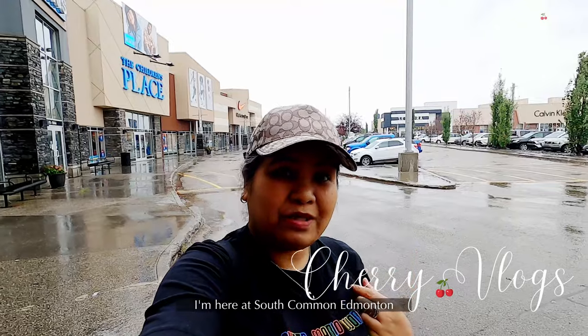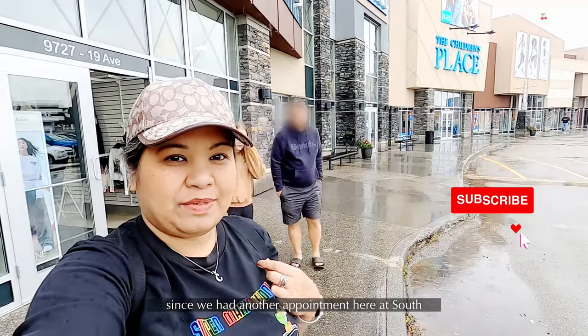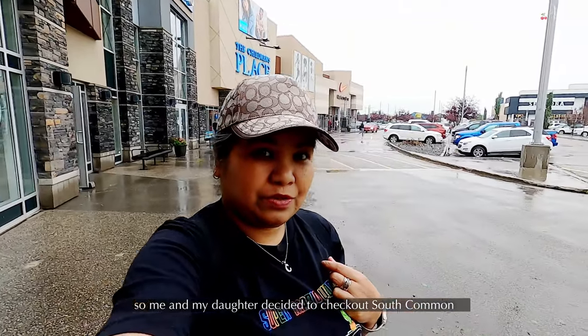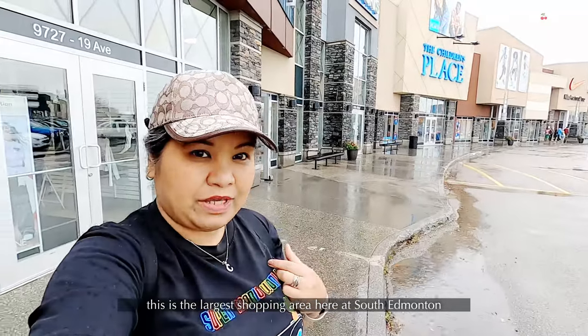Hey guys, welcome to another vlog! This is Cherry from Edmonton, Canada. Right now I'm at South Common here in Edmonton. Today it's raining a bit, but since we had errands in the south area, me and my daughter decided to hang out here at South Common. This is the big shopping area here in South Edmonton.